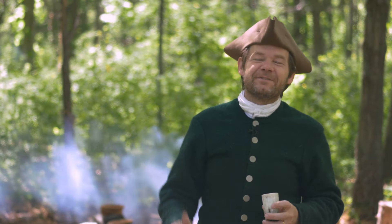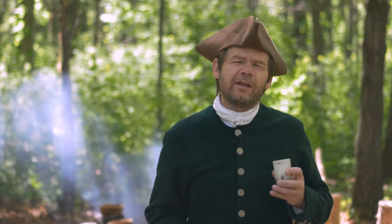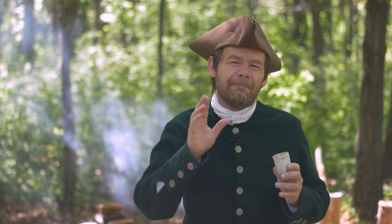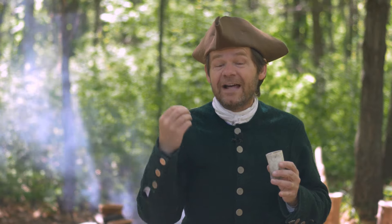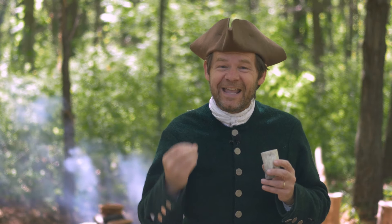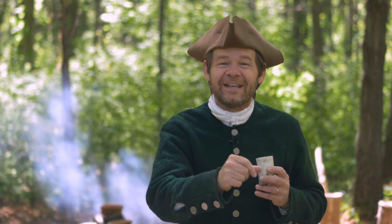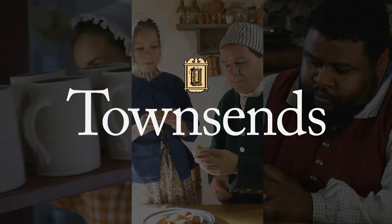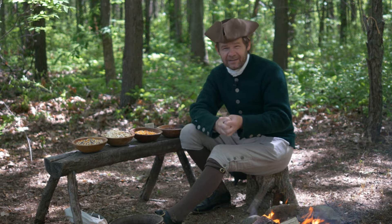We've got a very special episode for you today — it's very experimental. We're going to be working on parched corn, a very important part of living life in the 18th century and even the 17th century. Thanks for joining us today. Corn was such an important food for the Native Americans and the settlers in the 17th, 18th, and 19th century that we really have to spend a lot of time on it.